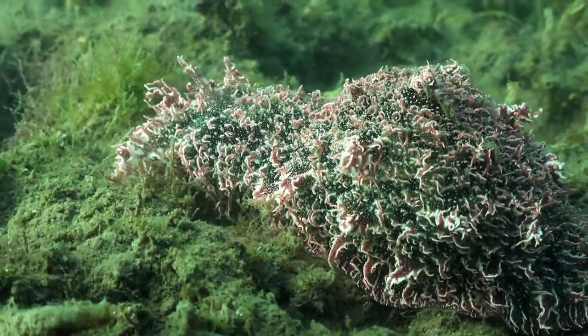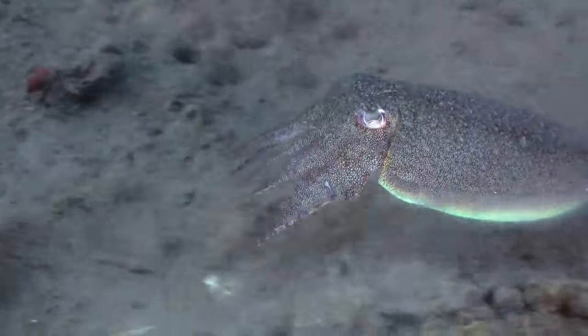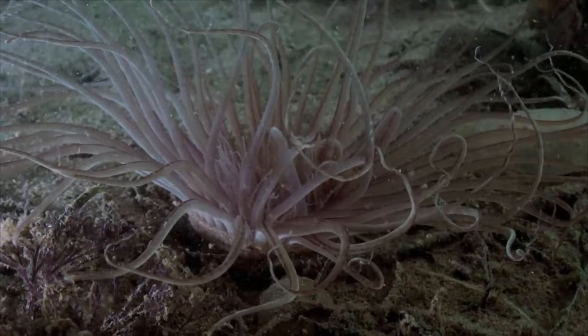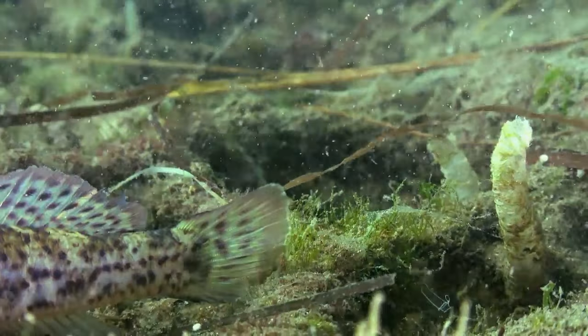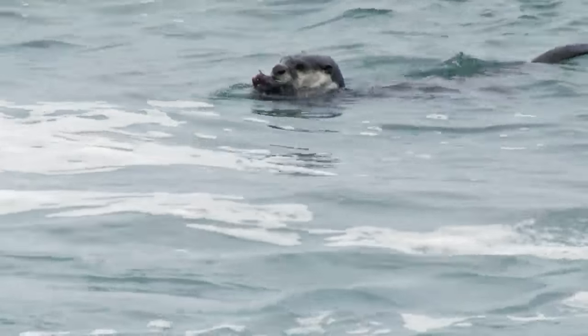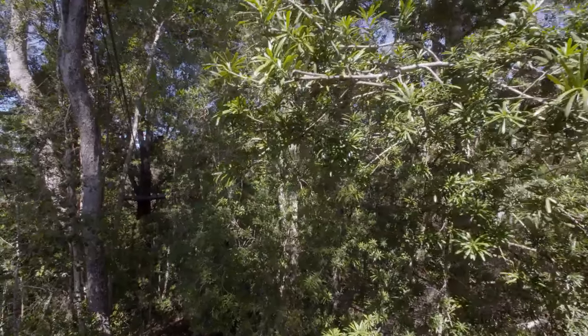The estuary is home to a dazzling kaleidoscope of underwater creatures that represents the very tapestry of life. Because of the sheer number of species found here, the Knysna Estuary is considered South Africa's most important estuary in terms of biodiversity.